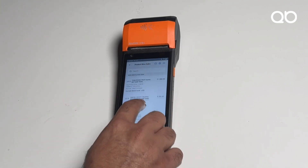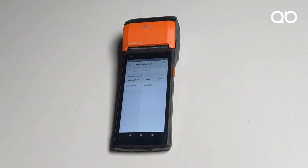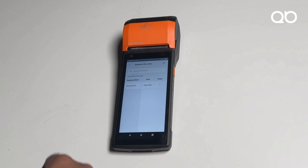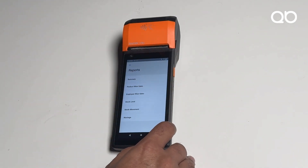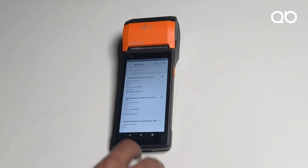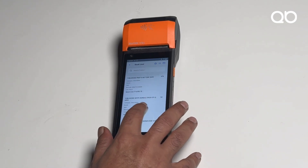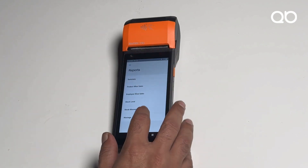Going deeper, I can see product-by-sale data — which products are being sold for the day. I can also view employee-by-sale reports to see which employees are generating the maximum revenue, so I can incentivize top performers. I can even check the stock level of each product to see how many SKUs are still left in inventory.